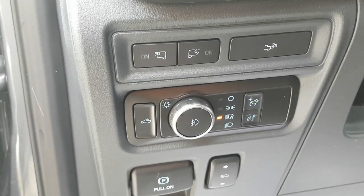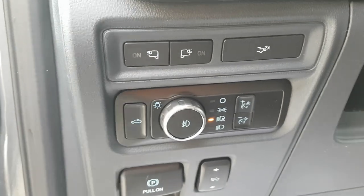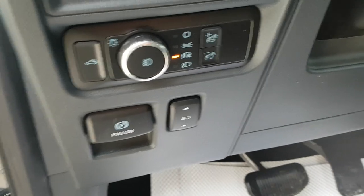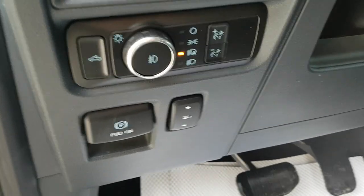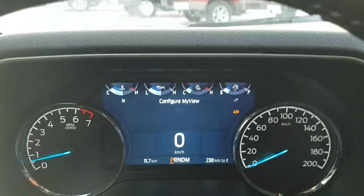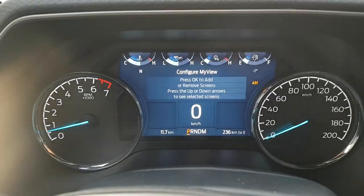This one has automatic headlights, and you can also drop the tailgate or turn on the side mirror lights and bed lighting from inside. It also comes with adjustable pedals, which is a feature usually only found on Lariats — really nice to have on this trim. Stepping in, you have a beautiful customizable digital display.